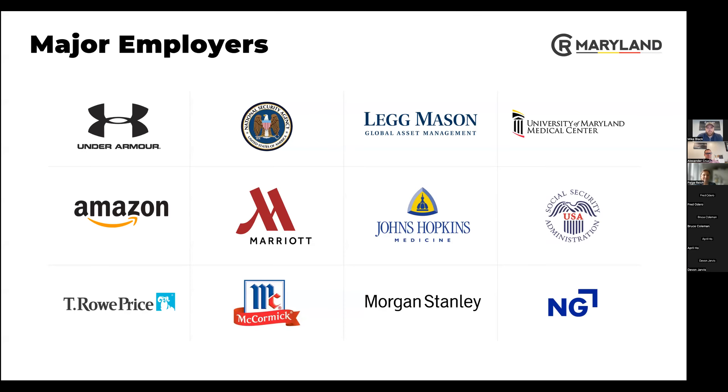Some major employers: Under Armour's headquarters is based out of Baltimore. Johns Hopkins is the largest employer. T. Rowe Price is a financial firm just outside of Baltimore — they have eight to ten high-rise buildings on their campus. And then McCormick, which probably everybody knows as the spice company. From our office, we can actually smell some of the spices depending on the wind direction.